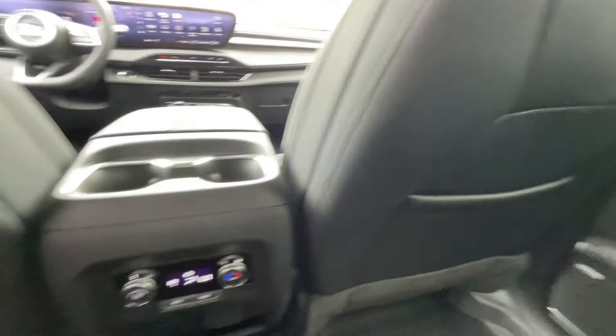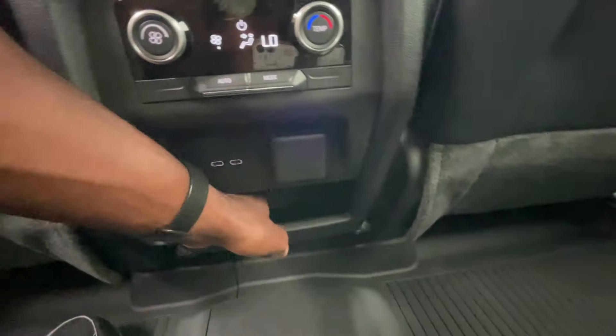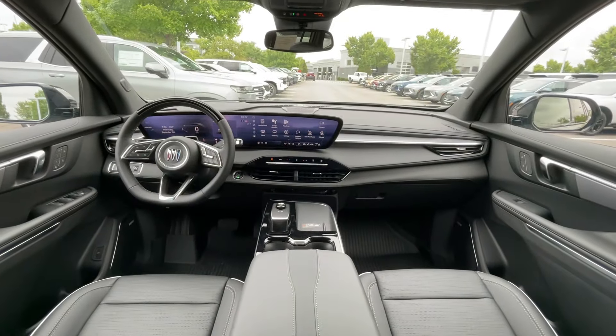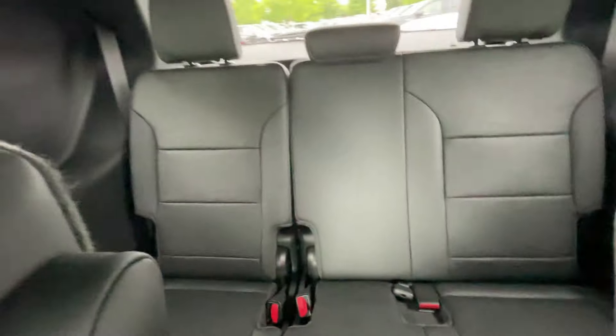Seat back pockets are on both sides. Rear AC controls. Three-prong household plug-in and two USB-C charge ports. Big storage pocket down there, and bottle holders. There's a view of the front from back here, and we do have the vents in the ceiling. And there's looking at the third row — there's a little bit of space back there.